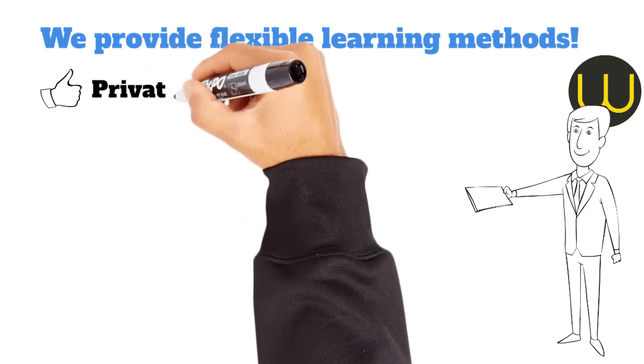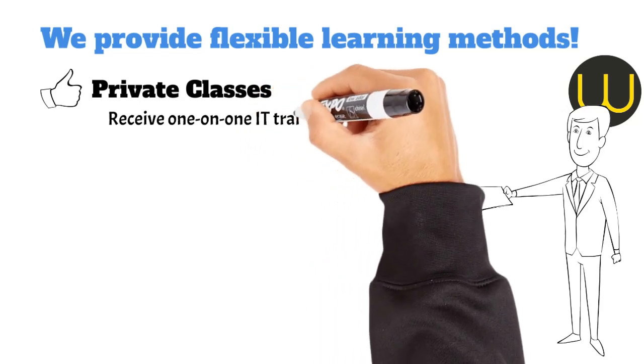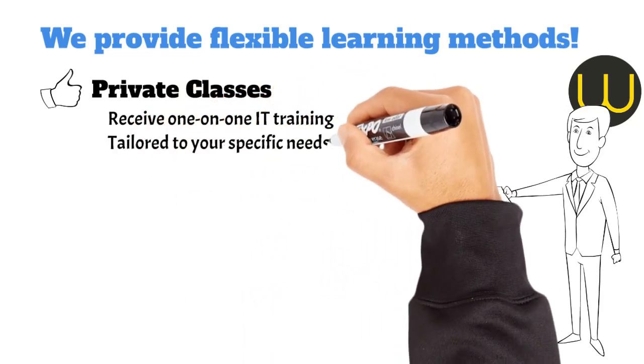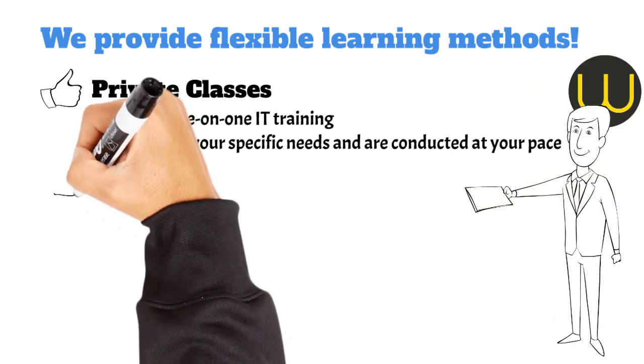Private classes: receive one-on-one IT training or learn in small groups. Our private classes are tailored to your specific needs and conducted at your pace. You can choose to have these classes in your home, at our location, or at a venue of your choice.